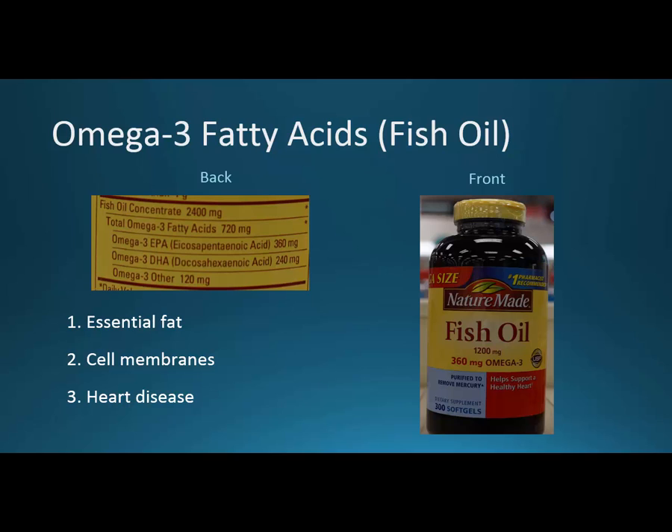Omega-3 fatty acids are an essential fat, meaning you have to get them from your diet. They're important for cell membrane formation, and lowering cholesterol with them can help reduce heart disease. You'll find 'omega-3' in small letters and 'fish oil' as the big label. The omega-3 ethyl esters in Lovaza are a prescription form that has undergone rigorous FDA testing and can be prescribed by a physician.